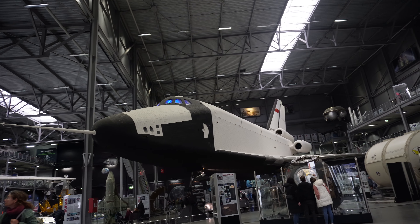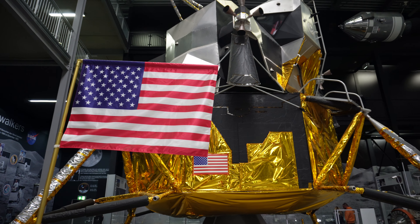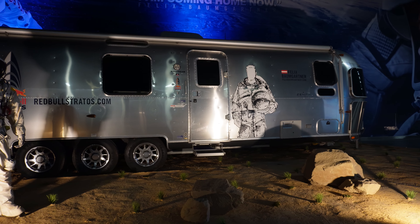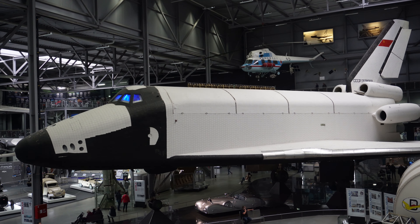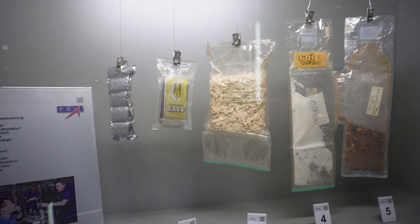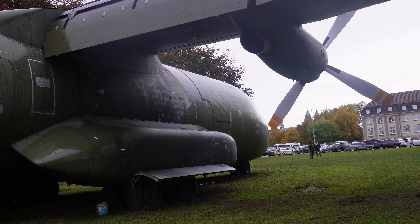Außerdem habt ihr hier eine Halle, die komplett für die Raumfahrt reserviert ist. Wir gehen mal durch und gucken, was ich filmen kann. Wie gesagt, es ist relativ voll. Und hier die ideale Essenspackung für diejenigen, die zu wenig Platz im Wohnmobil haben. Einmal die Transall von hinten.